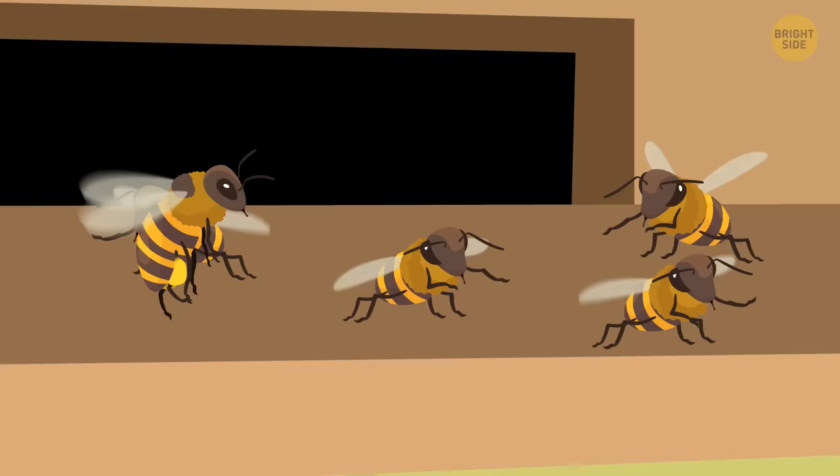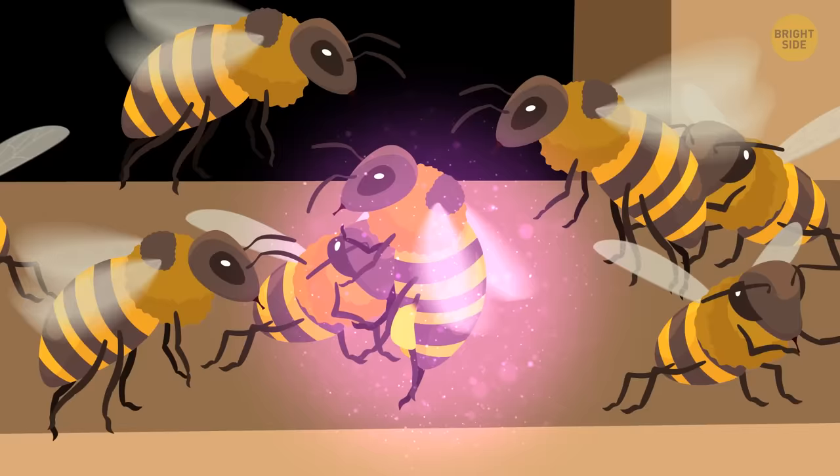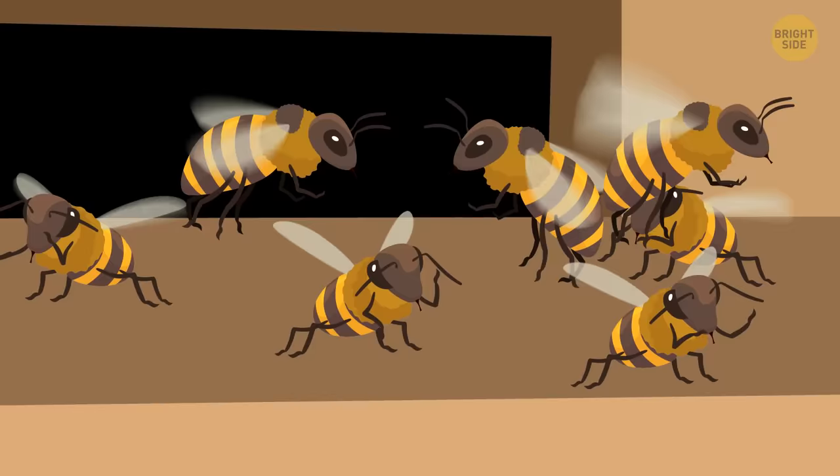Suddenly, you see something strange. One of the guard bees has detected an intruder — an alien bee that must have mistakenly tried to enter the wrong hive. But it's carrying a load of nectar, and the guard lets it in. Apparently, they don't mind accepting free gifts of food, even from strangers.